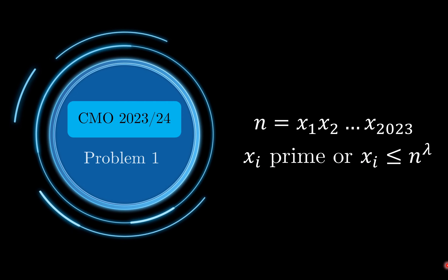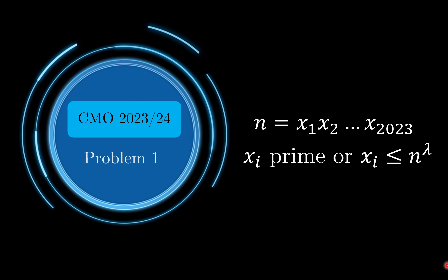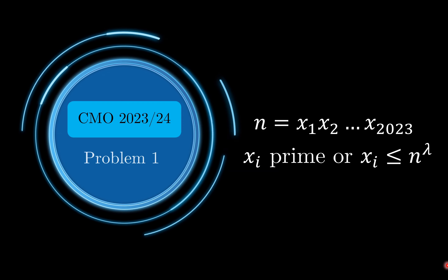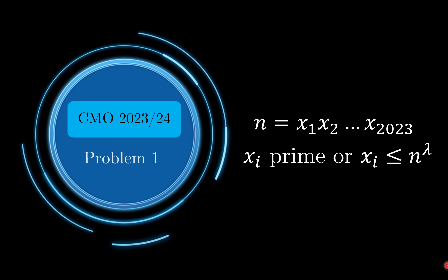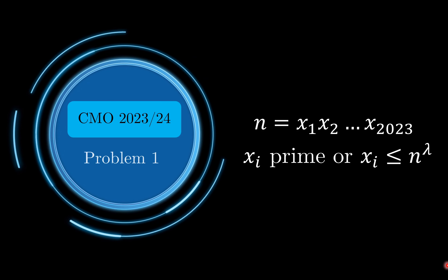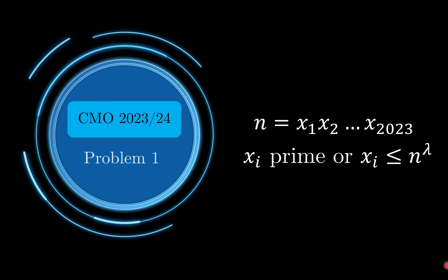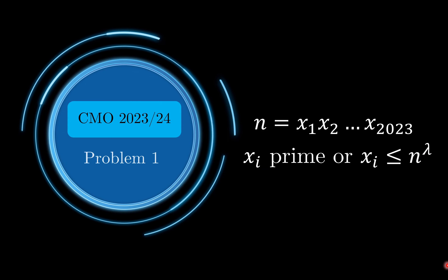Hello everyone, happy new year! What better way to start the new year than to take a look at the hardest National Math Olympiad around, which is the China Math Olympiad. The latest CMO was held in November last year, but some sources would call this CMO 2024. Regardless of the year, let us take a look at problem number 1, which is supposed to be the easiest problem from the problem set.